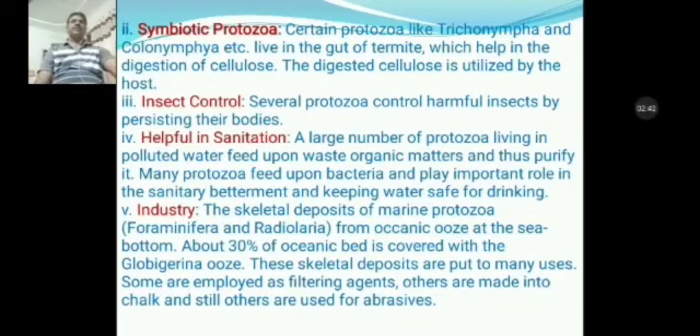Third is insect control. Several protozoans control harmful insects by parasitizing their bodies. Fourth is helpful in sanitation. A large number of protozoans living in polluted water feed upon waste organic matter and thus purify it. Many protozoans feed upon bacteria and play an important role in sanitary betterment and keeping water safe for drinking. Fifth importance is industrial importance.